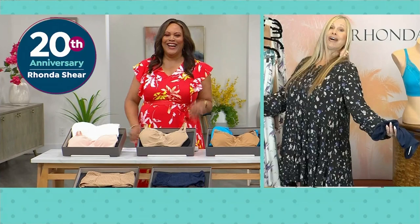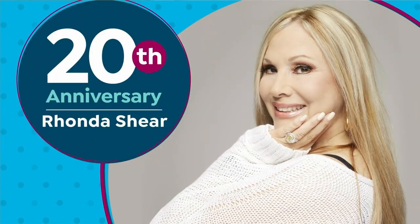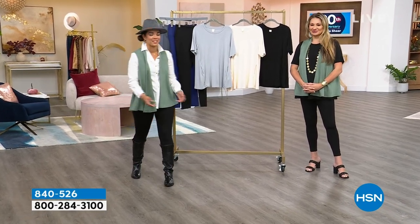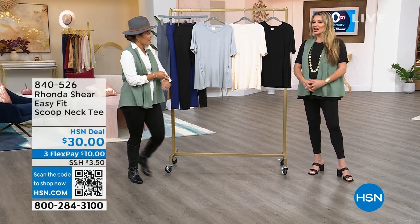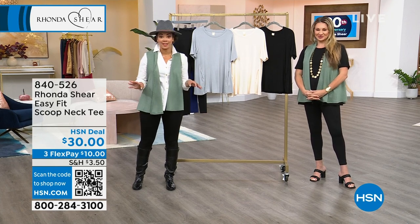How can you not love Rhonda Shear? She's so much fun. Sometimes I don't even think it's a job. She's always just like that off camera too.